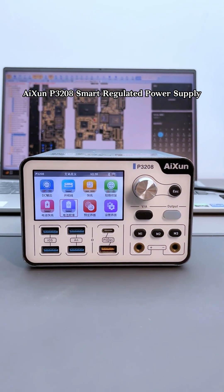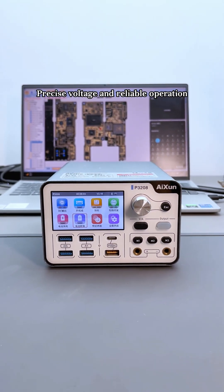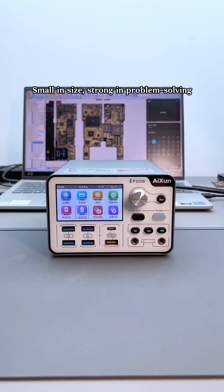AISON P3208 smart regulated power supply. Precise voltage and reliable operation — small in size, strong in problem solving.